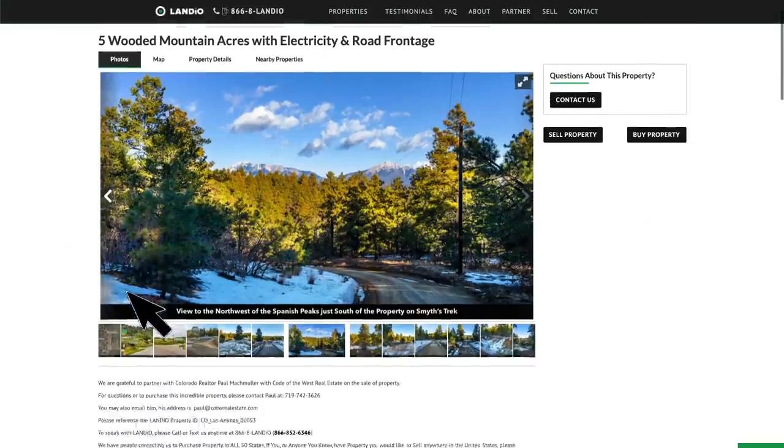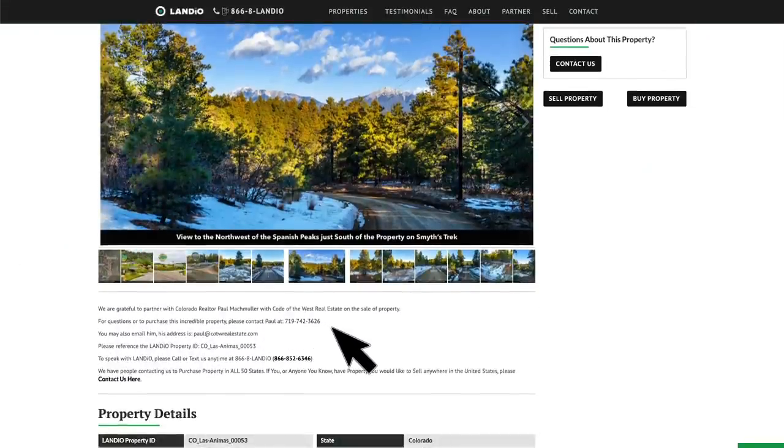We partnered with Colorado realtor Paul Mockmuller on the sale of this property. If you'd like to purchase this property, please call Paul at 719-742-3626. If you'd like to speak with Landio, please give us a call or text us anytime. The number is 866-8LANDIO, that's 866-852-6346.